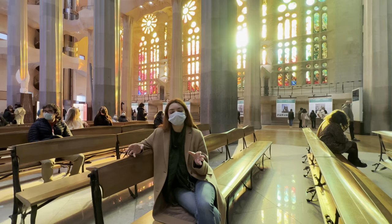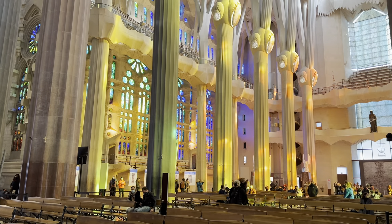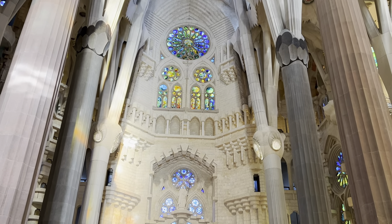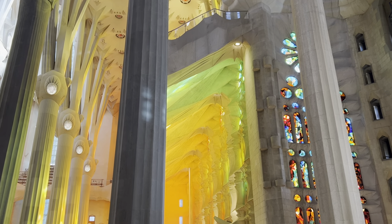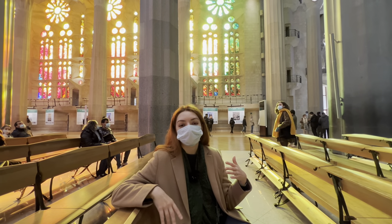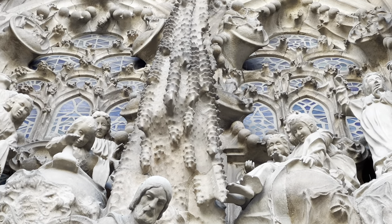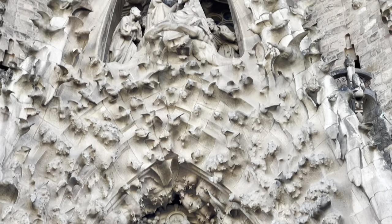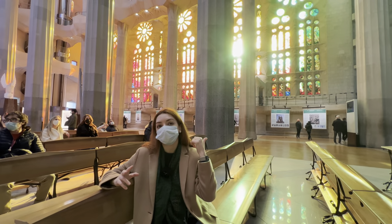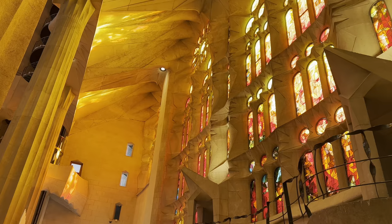Gaudí was a big fan of nature and a big fan of light, and all of this can be seen here. Compared to other super old Gothic churches, which are so gloomy and dark, this one is just full of light. You don't feel like you're in a church — you feel like you're in a meadow, and the sun casts these beautiful shadows everywhere. This part of the church is actually called a forest. The cathedral has two facades: the nativity facade, dedicated to the birth of Jesus Christ, executed in beautiful hues of blue and green; and the passions of Christ facade, with yellowish, orange, and red tones because it depicts the scene of Jesus Christ's death.